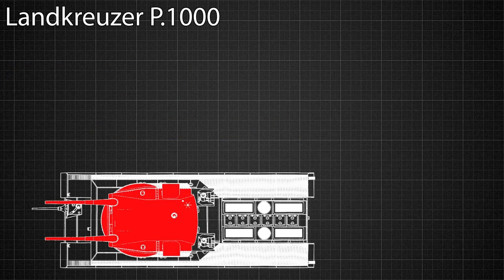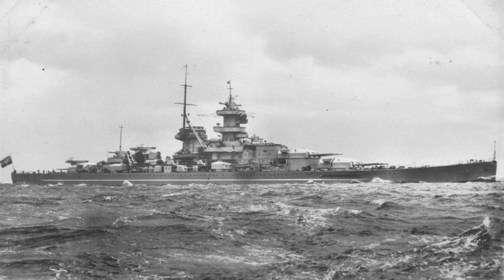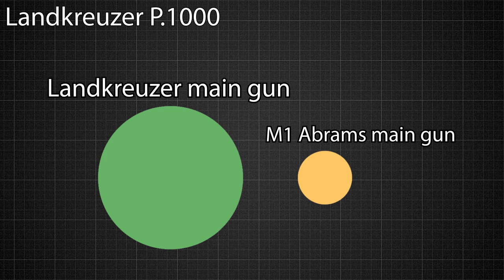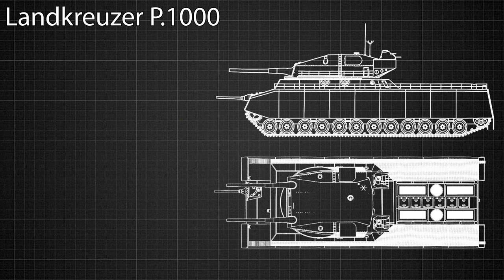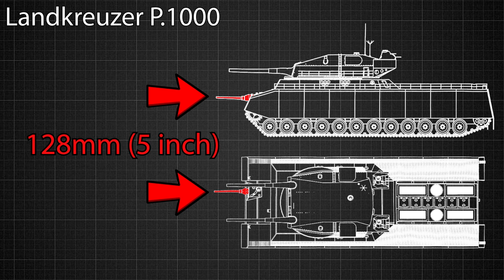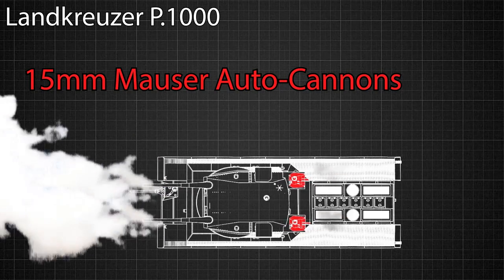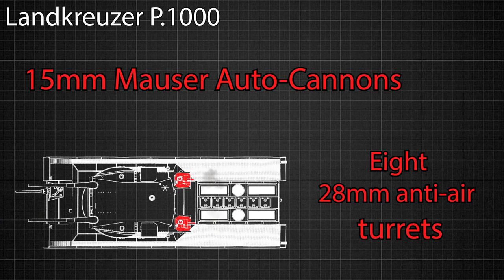The Lahnkreuze's primary weapon would have been a dual 280 millimeter SK C-28 turret. This was the same turret used on Germany's main battleships, and to put that into perspective, the barrel of the Lahnkreuze cannon would have been almost four times wider than the barrel of the modern Abrams battle tank. In addition to this terrifying main cannon, the Lahnkreuze was also armed with a 128 millimeter anti-tank gun — meaning its secondary cannon was the same size as the main cannon on the Panzer VIII Maus. It also would have been equipped with two 15 millimeter Mauser autocannons capable of shredding smaller vehicles to pieces.